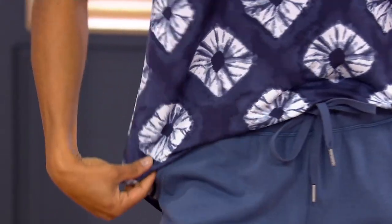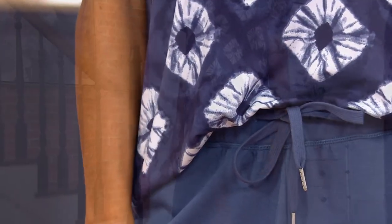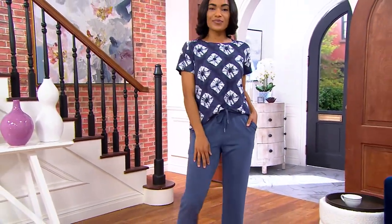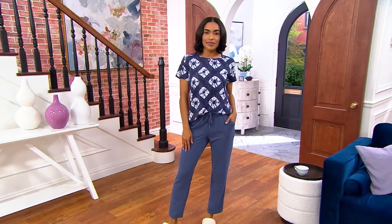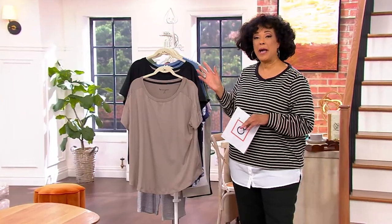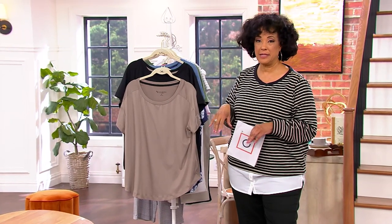They love how soft they are. They love the easy fit. Ashley's done a front tuck for you with it to show you it is just soft enough to tuck in. The sleeve is a short sleeve, but it gives you good coverage. And these you will also want to pair back to the skimmers, the today's special value skimmer pants.